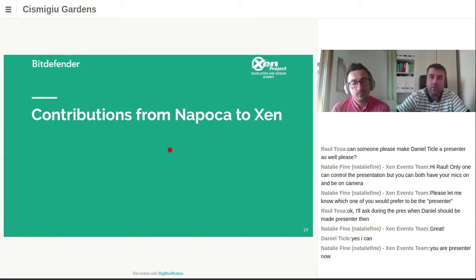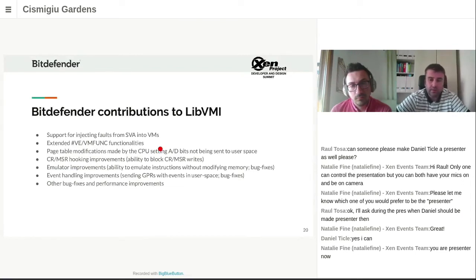Now I'd like to go through our contributions from Napoca to Xen — things implemented in Xen as a consequence of the needs identified there. We had to add support for #VE (virtualization exceptions), support for fault injection, and these two required a lot of work on the Xen side, as well as libVMI.